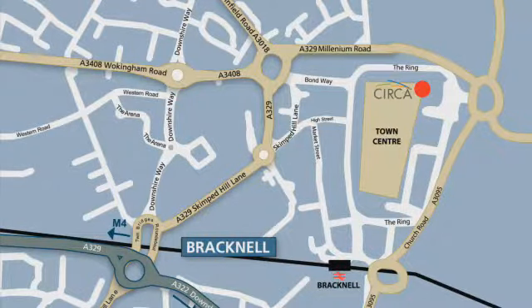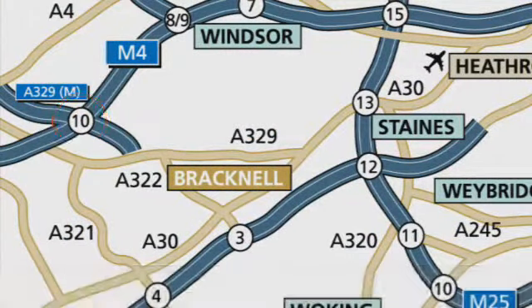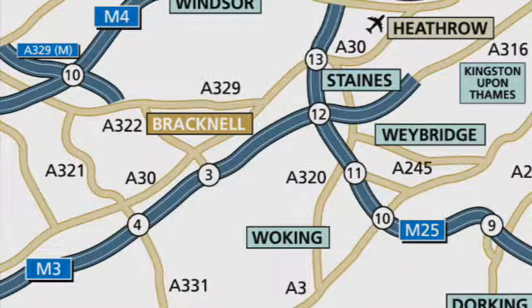The A329M is 3.2 miles from Circa, which in turn leads onto junction 10 of the M4 motorway. Junction 3 of the M3 motorway is just 5.9 miles away, giving access to central London, the M25 motorway and the Thames Valley.